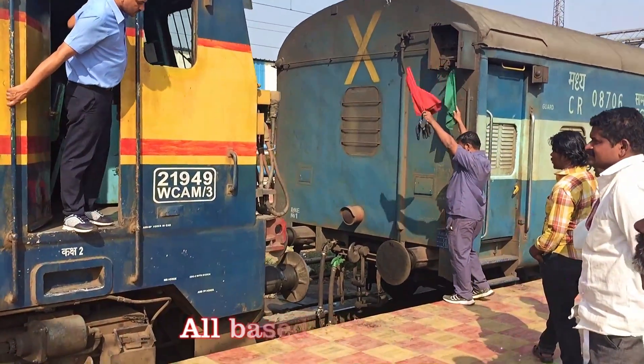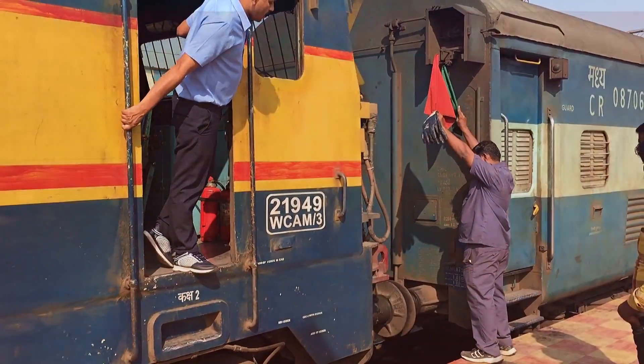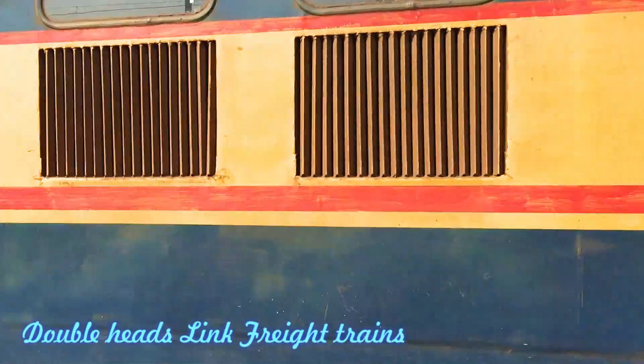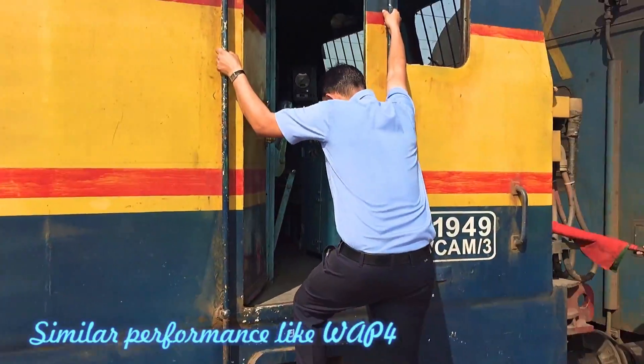There were totally 53 produced, 50 in operation, and all of them are based at Kalyan. Here at Dond Junction, you can see the WCAM3 equipped with Odean Express, taking the Odean Express from Dond into CSMT.